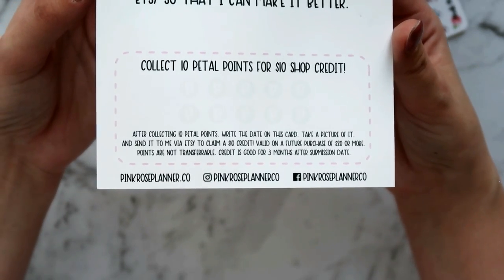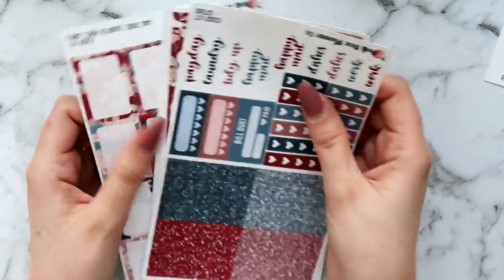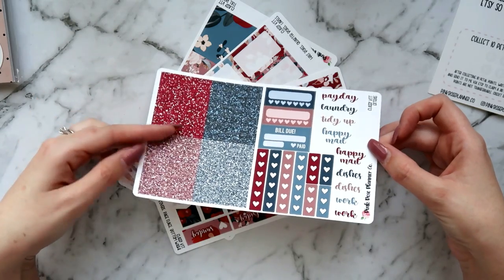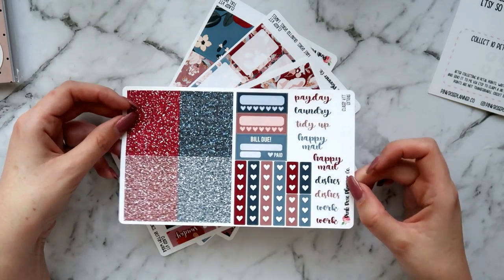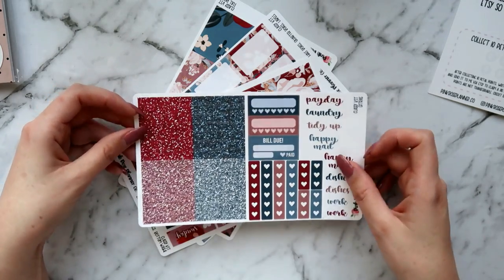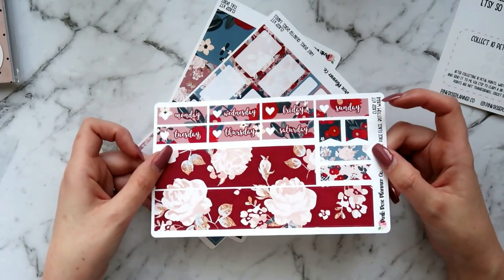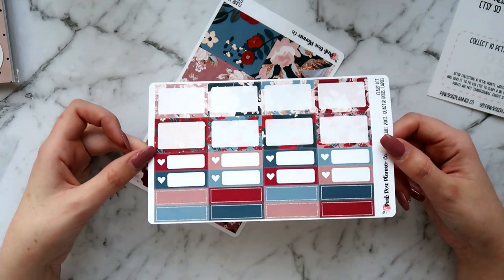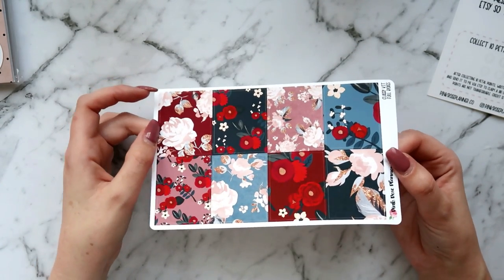I got four sheets from her classy kit, picked up a la carte because I don't really use a full kit and I'm trying to be a little more budget conscious. This sheet is all glitter headers, habit trackers, flags, and a bunch of script words which I really like — I love when kits come with script words. Then I got the washi sheet and date covers, I love the colors in this kit. There's also a very functional sheet — just all boxes and equipment labels — really handy. And then the full boxes of course, I love that gold leaf effect in there.